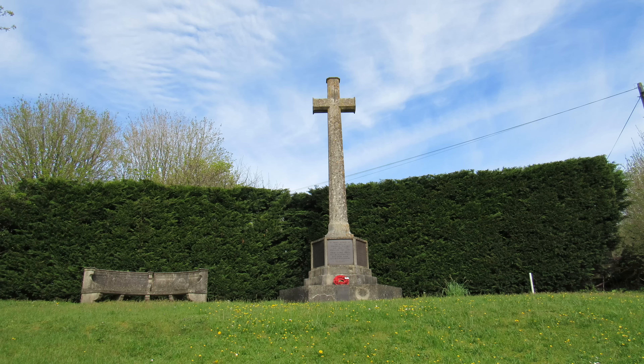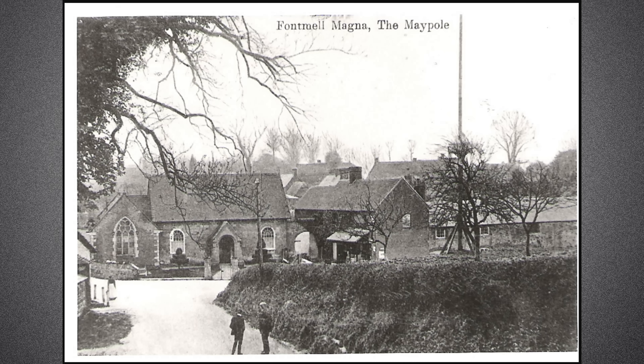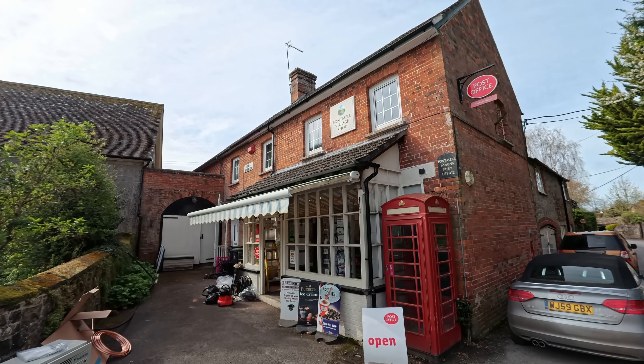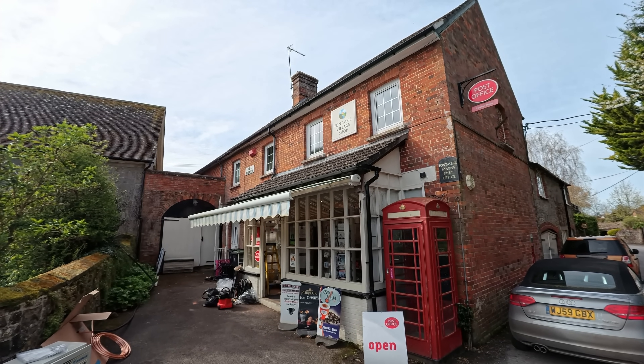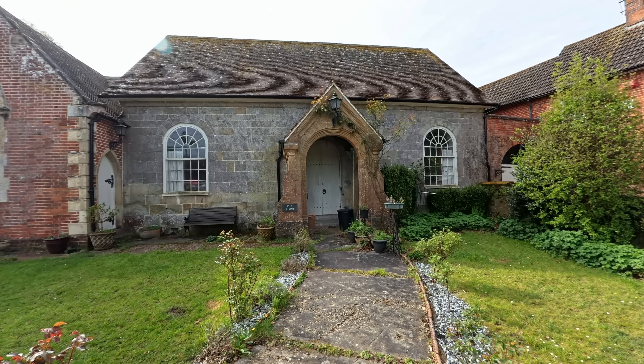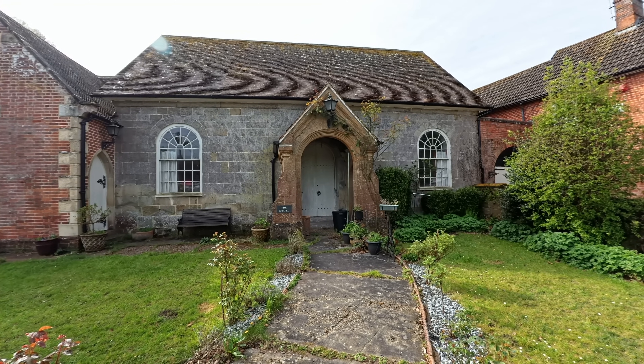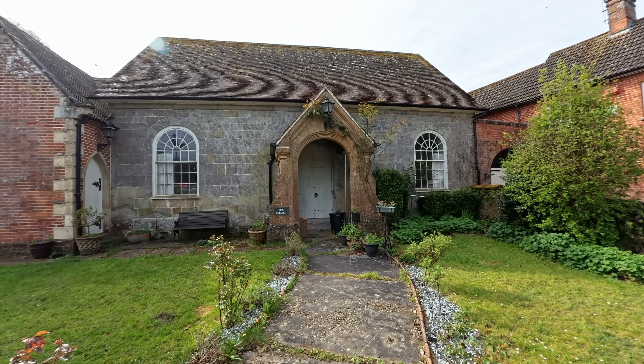We'll begin the walk with a little wander through the village starting at the northern end. You can probably just see behind me the old war memorial, and if you look on a 1901 map there was once a maypole here in the village — I did find a very old picture that showed it. Unfortunately that's now long gone. Just opposite the war memorial is the Fontmel village shop and post office, and just to the left is the old Methodist chapel, originally built in 1796 and made much larger in 1831.